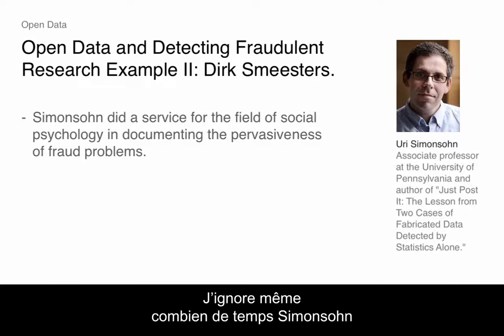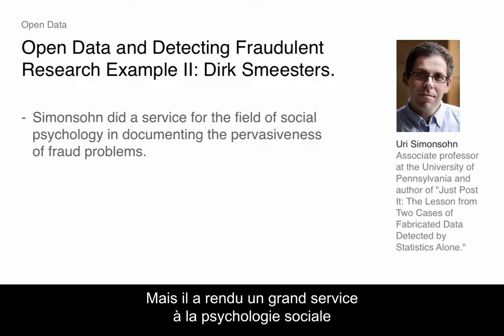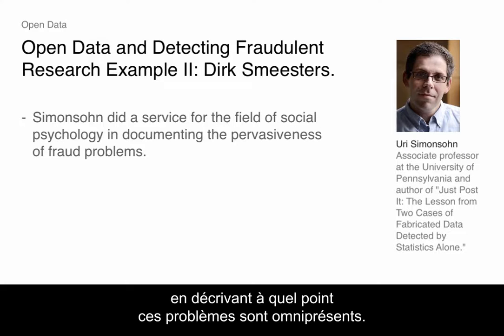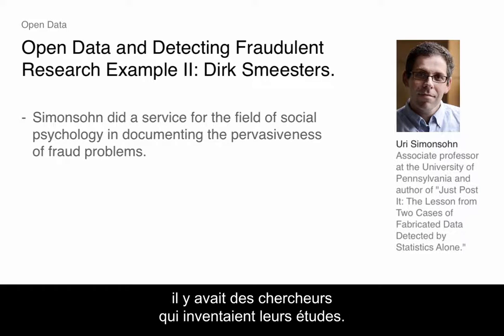I don't even know how much time Simonson spent on paper after paper, getting the code and creating these figures — because he also writes his own papers. But he did a real service for the field of social psychology in just documenting how pervasive these problems were: that well-established faculty in multiple countries, scholars, were almost certainly making up their studies.